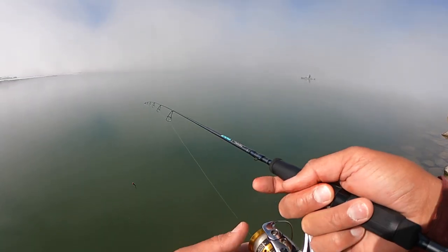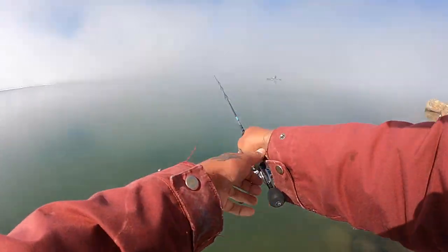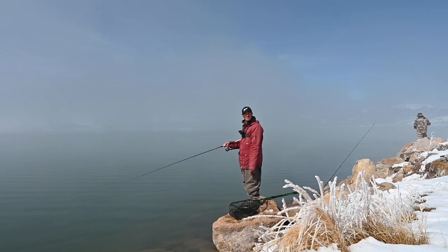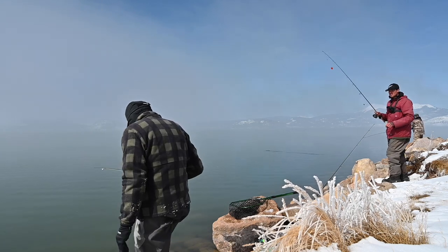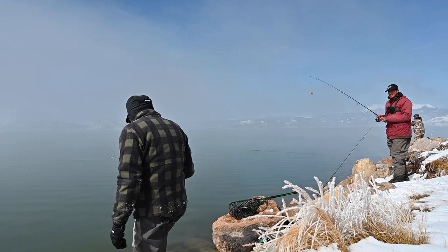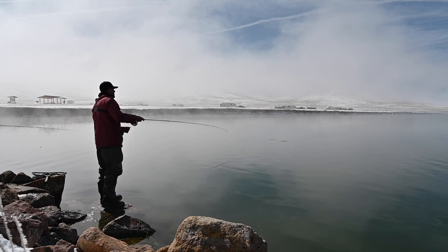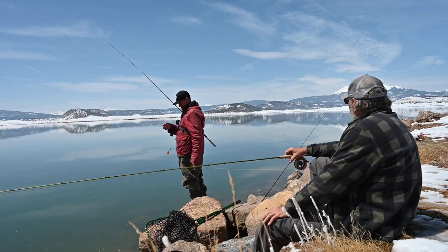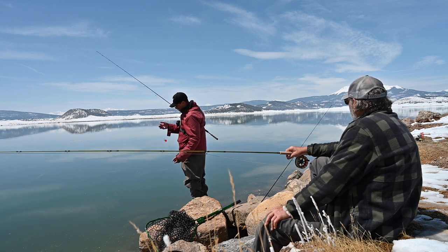Figured we'd bust out a little trout magic and do some jigging. Ran into another angler — just got back from Wyoming getting some big fish. Talking about the North Platte and how ice fishing technique was important to mimic that parallel presentation. It's kind of a dead gulch valley right here, and sounds like it's pretty dead all the way around the lake.